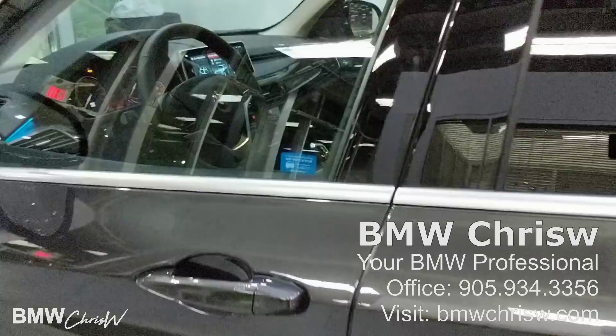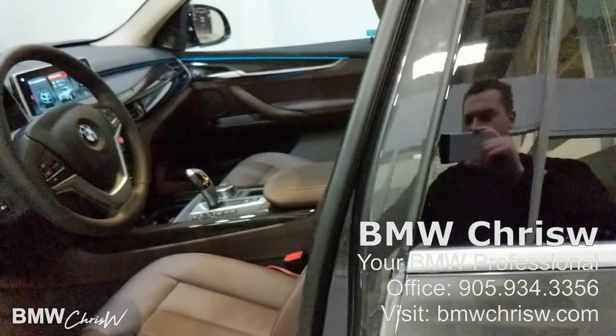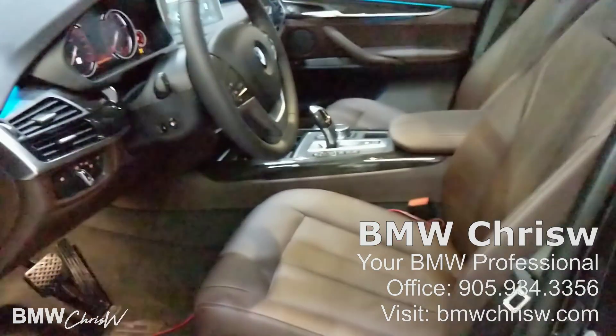Very good looking car, very usable as well. This is BMW Chris W — hopefully you enjoyed this video. Please be sure to like, comment, and subscribe. I'll see you guys in the next video, thanks for watching.